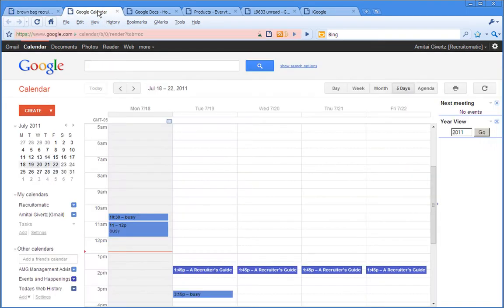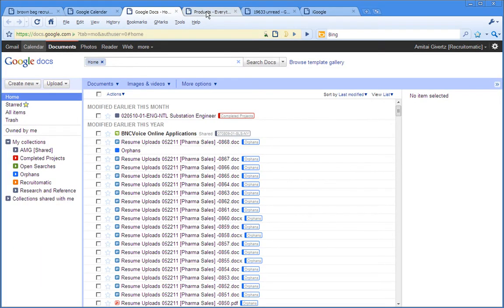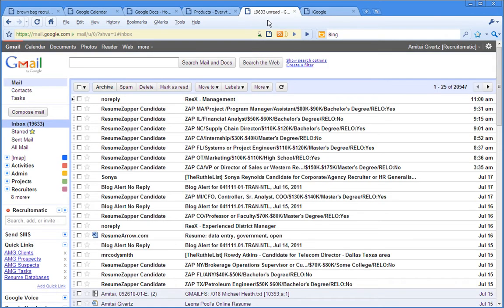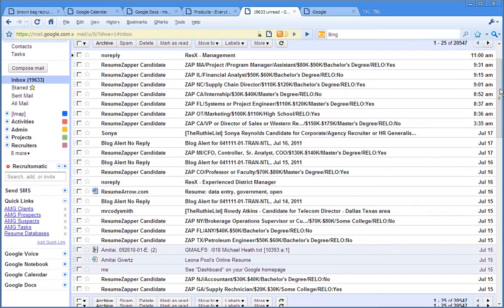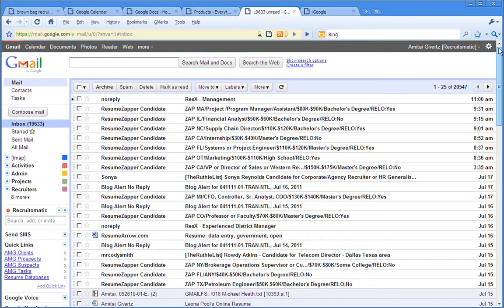So if you hadn't noticed the dramatic change in the Google results page, you may have overlooked the fact that in Google Calendar and Google Docs particularly there's been a redesign. Also some of their product pages have been given the once over, and I know that many of you like me have invested quite a bit of time and effort into repurposing your Gmail account as a resume database and applicant tracking system.